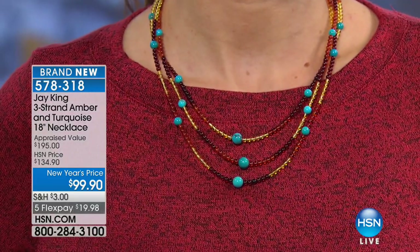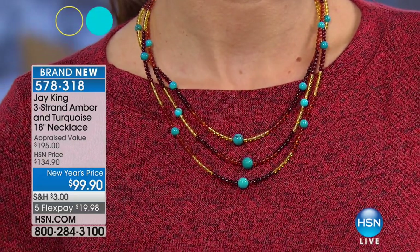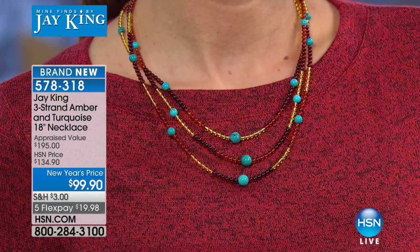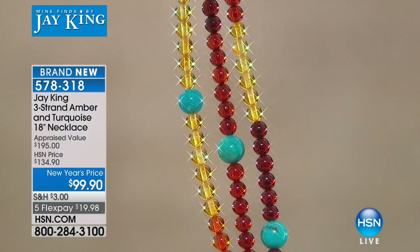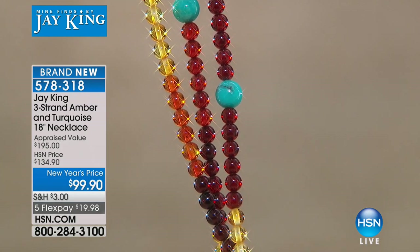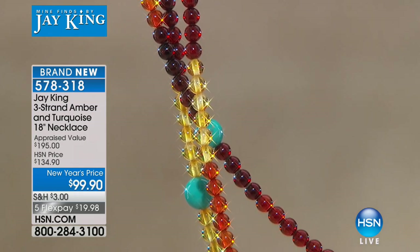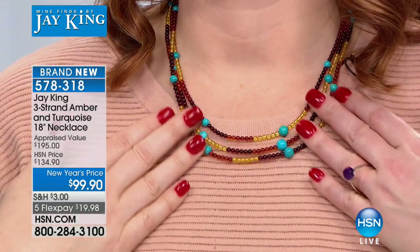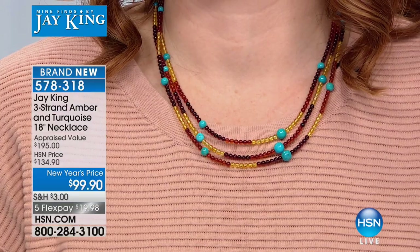We'd love to take your testimonials — we heard from Vanessa a little bit earlier. We'll be taking calls momentarily. We're going to take a look at the brand new three-strand amber necklace. One of my favorite all-time combinations is amber and turquoise. The appraisal is at $195 — and bear in mind if you're new to our jewelry segments, we get three independent appraisals and take the lowest of the three, so that's conservative. We're at $99.90 for new year's pricing. Brand new today, first time anybody's gotten to see it.